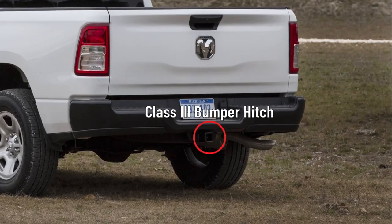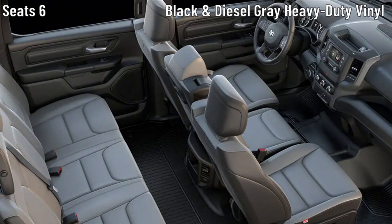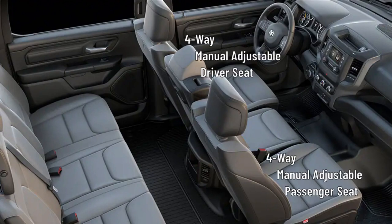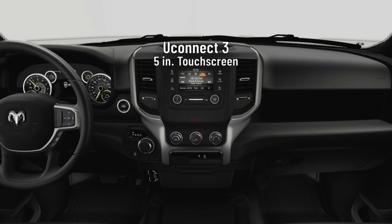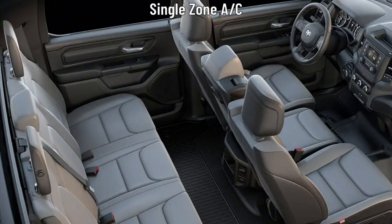The Tradesman gets a class 3 bumper hitch. The interior seats 6 and comes wrapped in a black and diesel grey heavy-duty vinyl trim. The front row is a 40/20/40 split bench seat with 4-way manual adjustable driver and passenger seats and 4-way adjustable headrests. The second row gets a folding rear seat. The Tradesman gets a Uconnect 3 system with a 5-inch touchscreen and 6 speakers. The driver gets analog gauges and a 3.5-inch TFT color information display. Occupants get a single-zone air conditioning system with heat ducts for the rear seat.